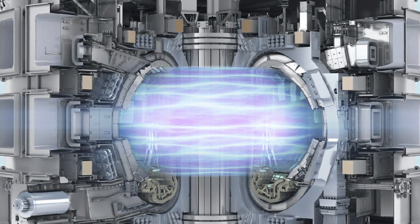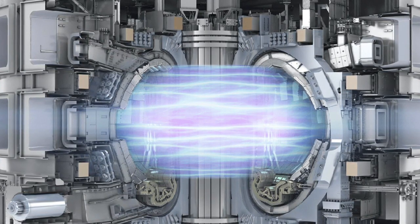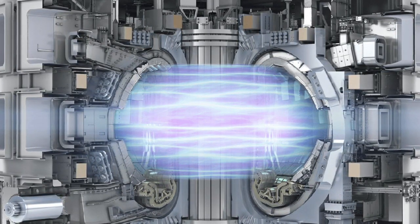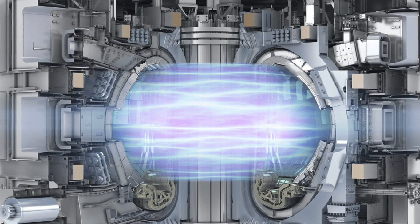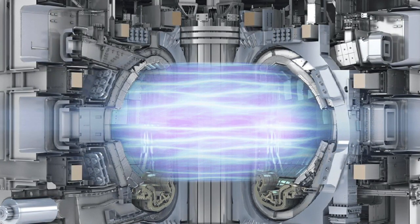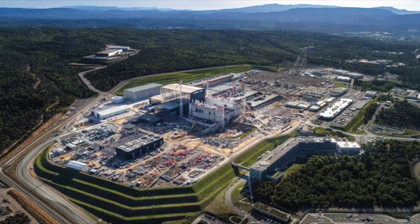ITER is a $22 billion project that's a collaboration between China, the European Union, India, Japan, Korea, Russia, and the United States. Upon completion of construction of the main reactor in late 2025, it will be the largest magnetic confinement plasma physics experiment and the largest experimental tokamak nuclear fusion reactor in the world. While NIF has scored a magnificent first in achieving ignition — extracting more energy from fusion than was put in — ITER is intended as a technological demonstration of a large fusion reactor, aiming to achieve enough fusion to produce 10 times as much thermal output power as thermal power absorbed by the plasma.